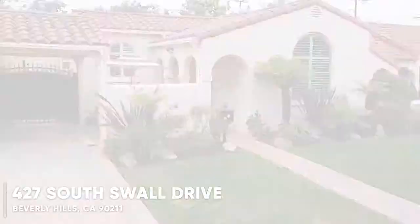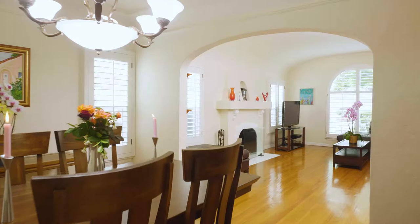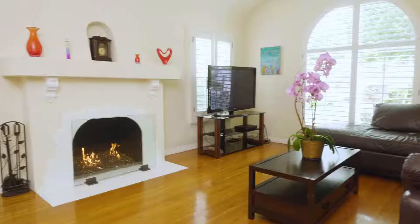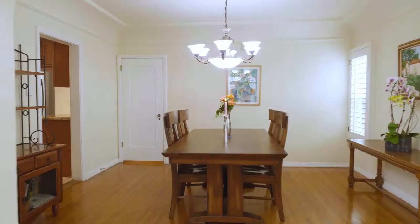Three bedrooms, two and three-quarter bathrooms, hardwood floors throughout the entire house. There's a big living room with fireplace, picture windows, and beautiful plantation shutters, plus an elegant formal dining room right off the living room with an open floor plan.